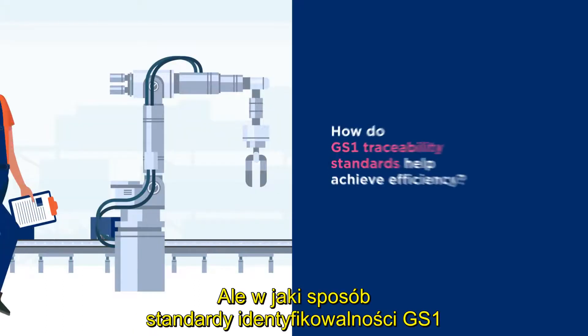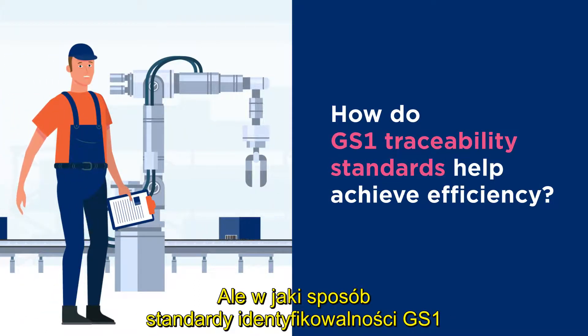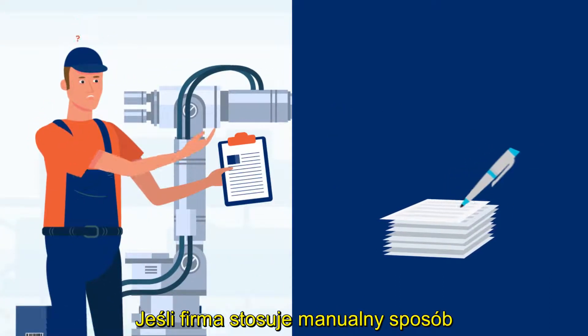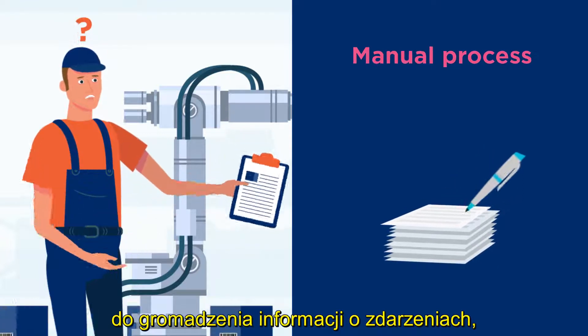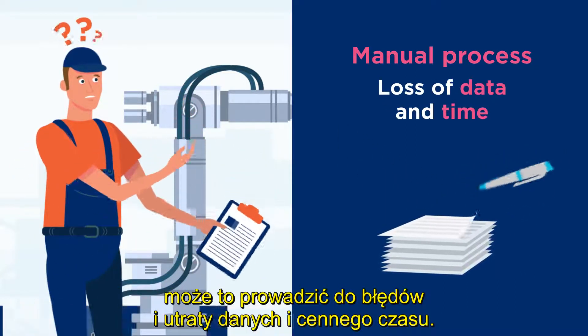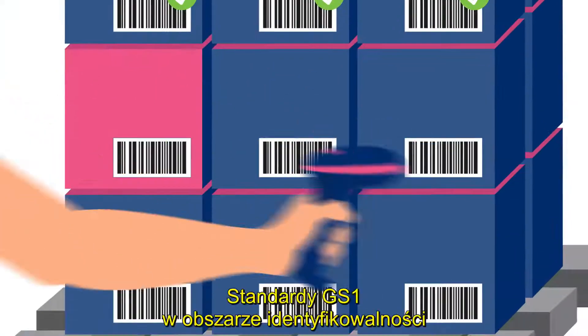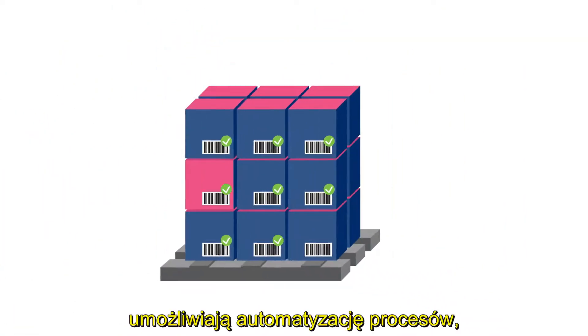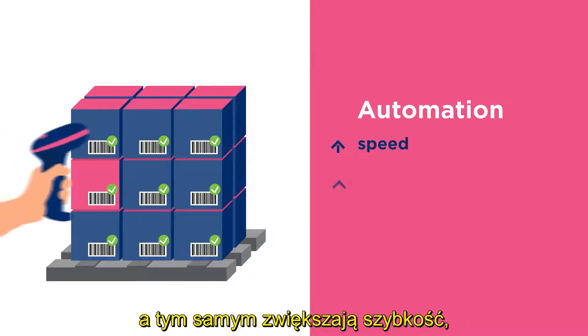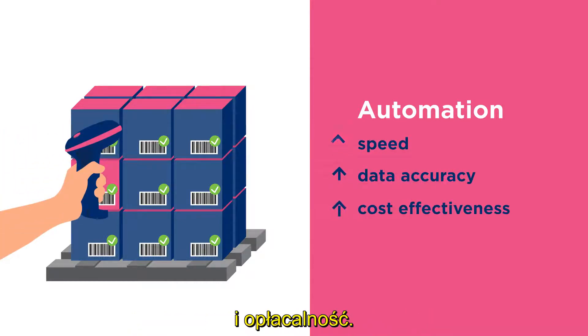How do GS1 traceability standards help achieve efficiency? If a business uses manual processes to capture critical information, this can result in errors and loss of data and time. GS1 traceability standards enable the automation of processes and thus increase speed, data accuracy, and cost effectiveness.